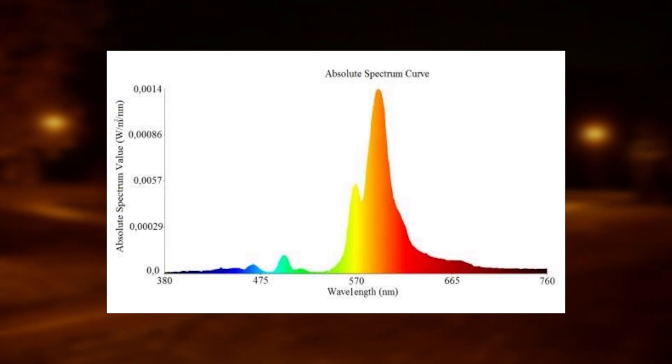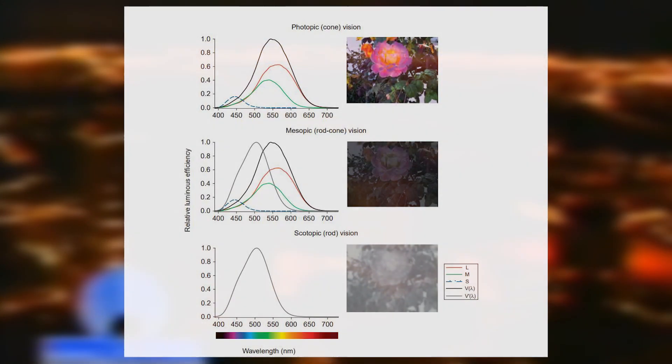Human vision is an incredibly versatile tool that allows us to perceive the outside world in great detail. One of the mechanisms that enables this versatility is the presence of two primary classes of light-sensing cells in our eyes. Cone cells provide photopic vision, primarily used in bright environments — sharp and allowing us to see different colors. Rod cells provide scotopic vision, primarily used in the dark. While scotopic vision gives us the sensitivity to see under starlight, this mode of vision is blurry and colorless.